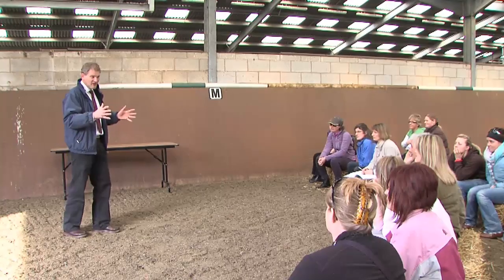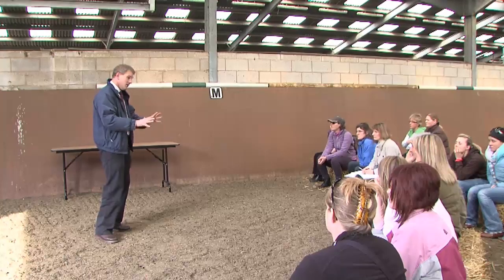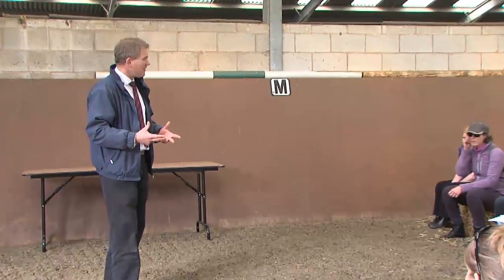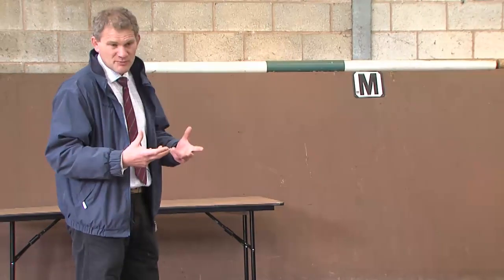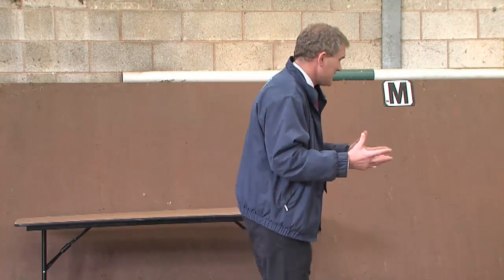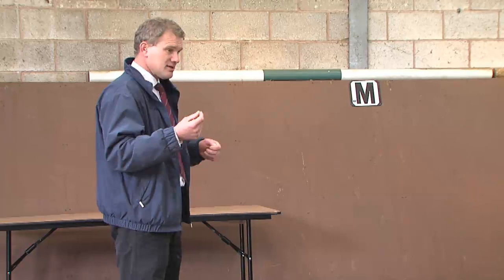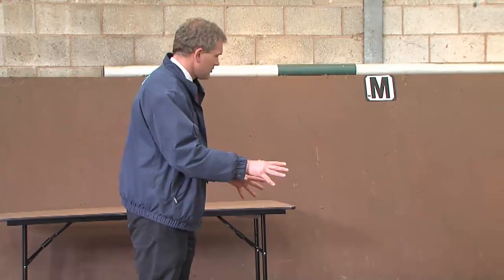Acute laminitis — those symptoms are probably very easy to spot. The horse is rocking back, it really doesn't want to put weight on its front feet. Most commonly two front feet, occasionally all four, and even more rarely just the back feet. When you get laminitis in just the back feet, I've found that very bad news — the horse is in a lot of pain and quite difficult to recover. But what I want to do is introduce you to the more subtle signs, because very rarely do we see the acute onset laminitis. More commonly it's the insidious, slower onset.